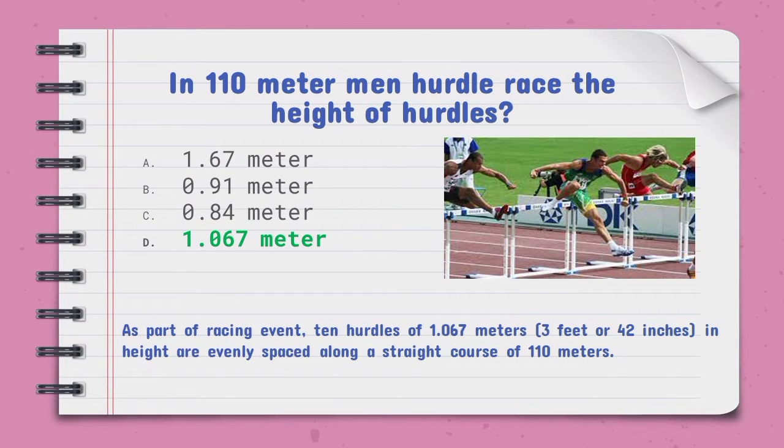In the 110-meter men's hurdle race, the height of hurdles is — the right option is D, 1.067 meters. As part of the racing event, 10 hurdles of 1.067 meters, which is 3 feet or 42 inches in height, are evenly spaced along a straight course of 110 meters.